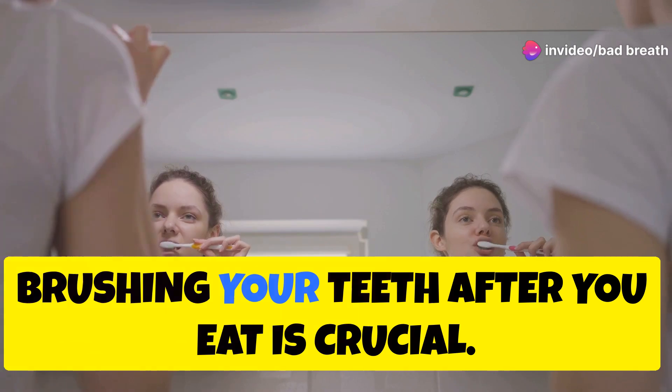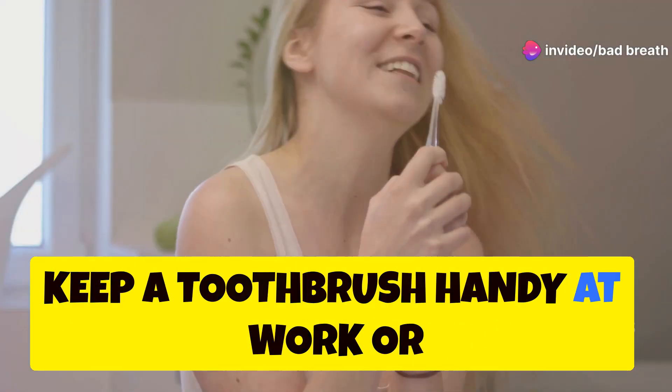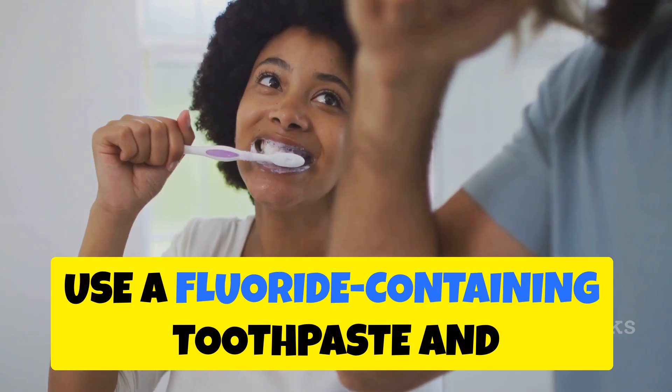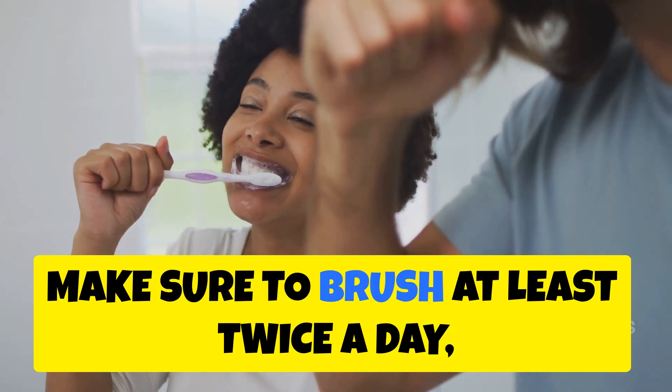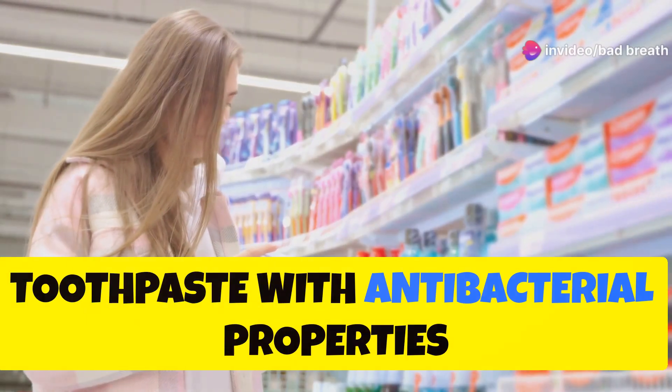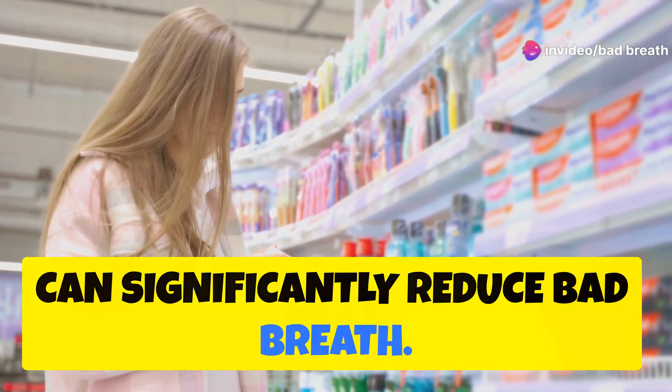First up, brushing your teeth after you eat is crucial. Keep a toothbrush handy at work or wherever you go so you can brush after meals. Use a fluoride-containing toothpaste and make sure to brush at least twice a day, especially after meals. Toothpaste with antibacterial properties can significantly reduce bad breath.